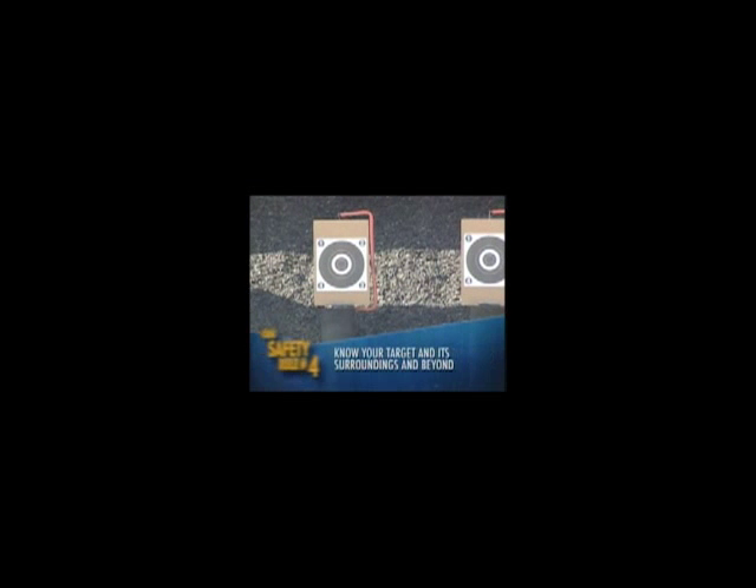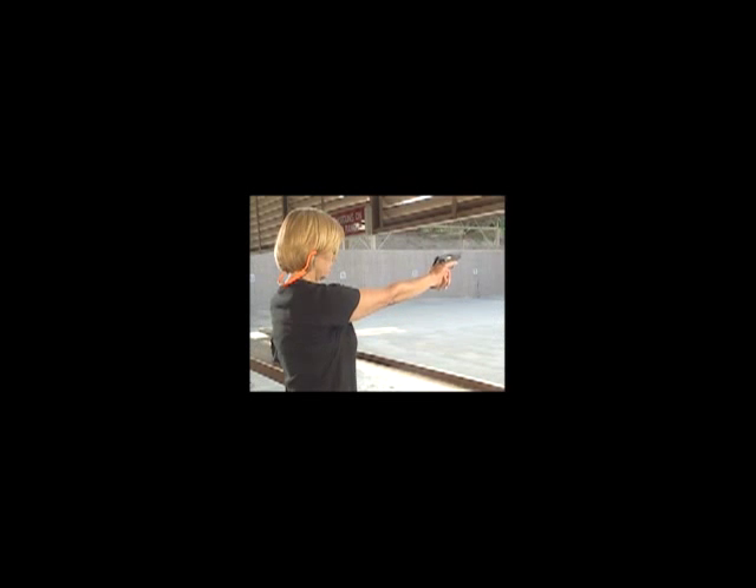Any startling noise or movement can cause an accidental trigger pull and possibly a tragedy. Know your target, its surroundings, and beyond. The areas in front of and behind your target must be safe for shooting. A bullet that misses or passes through a target could hit a person or object. Most ammunition can easily penetrate residential doors and walls. Be aware of all the people around you before shooting. Make sure you can identify your target and know what's behind it. Never fire at an unusual shape, color, sound, or movement. When in doubt, don't shoot.